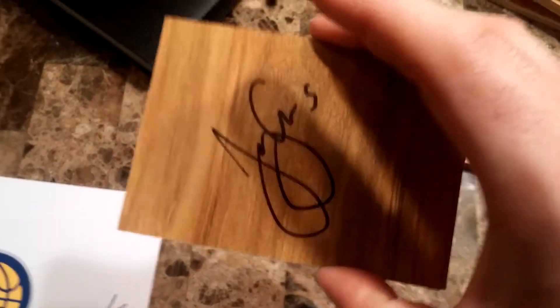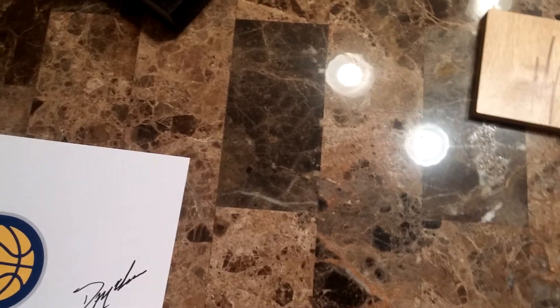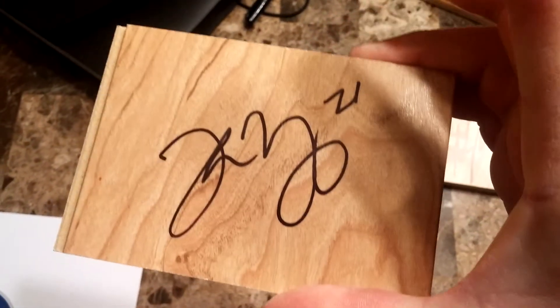And LaVoy Allen — that's actually probably the best looking signature of everybody's, it actually looks like a signature. And Thaddeus Young, that turned out very nice as well.